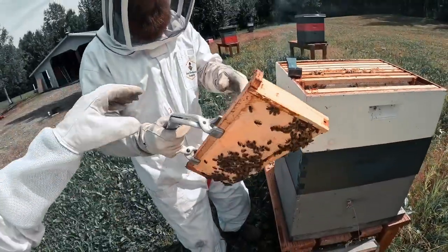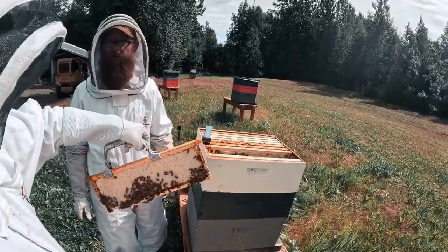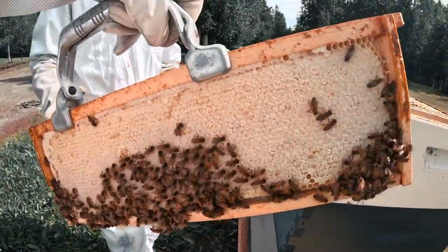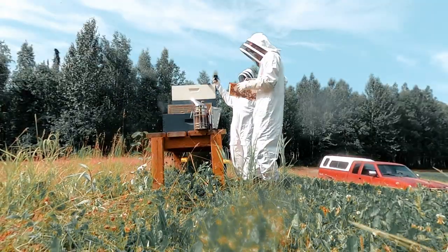I want you to just grab these tongs, real tight. See how heavy that is? Yeah, that's very heavy — full of honey. If my memory serves me right, it's like a pint and a half, probably — maybe two pints, something in that region.